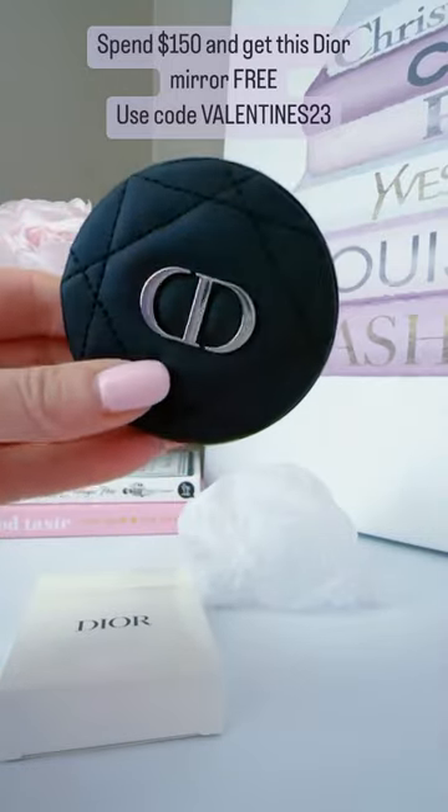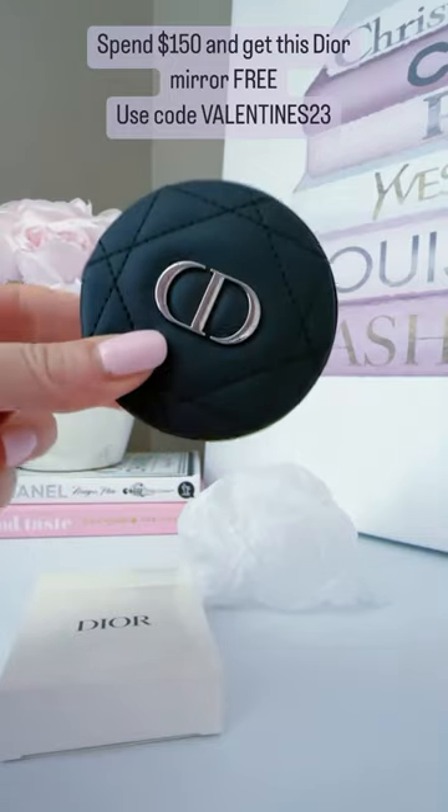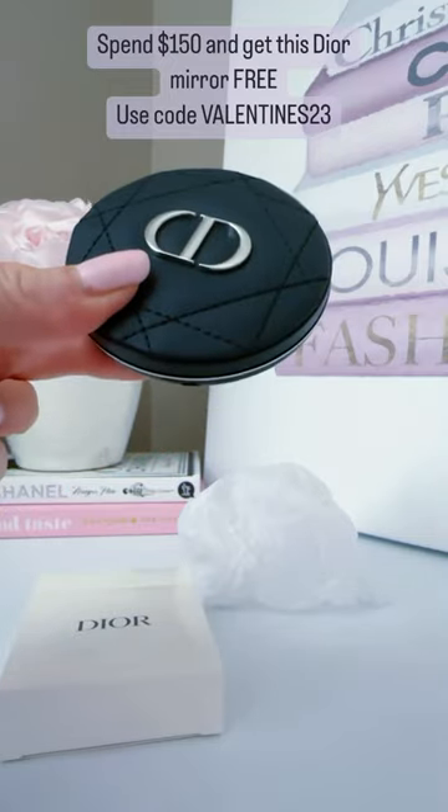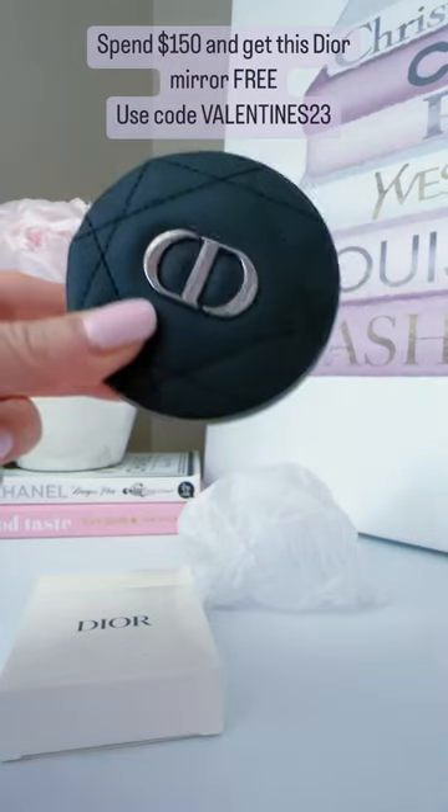It is so beautiful and if you spend $150, you will get this and you will also get a little mini lipstick. I love gifts with purchase like this — it is just perfect for your purse.